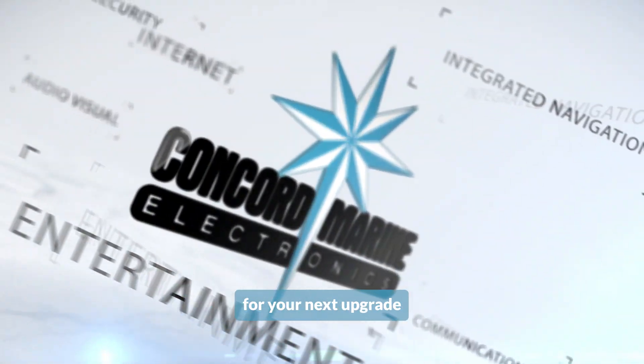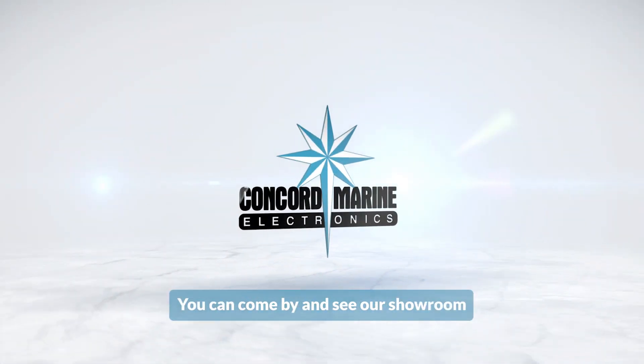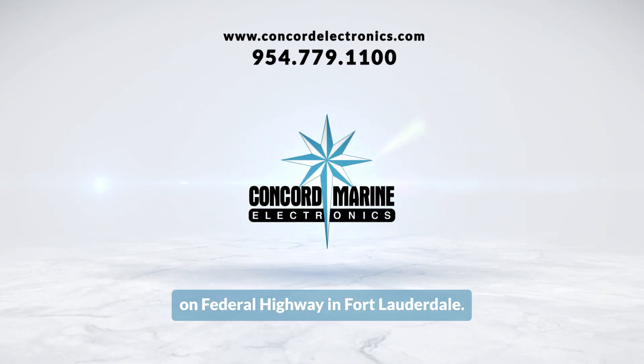So when you're ready for your next upgrade or your next new build, please call us at Concord Marine Electronics. You can come by and see our showroom on Federal Highway in Fort Lauderdale. We're waiting for you. Thanks.